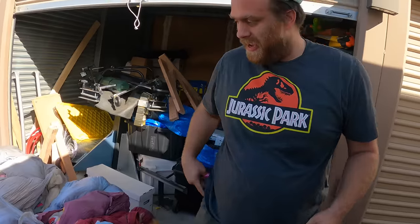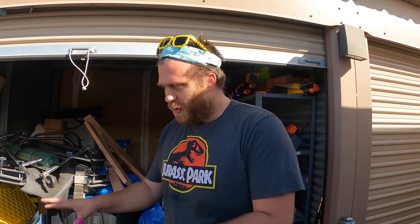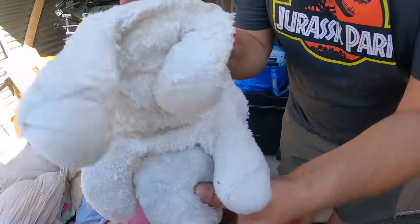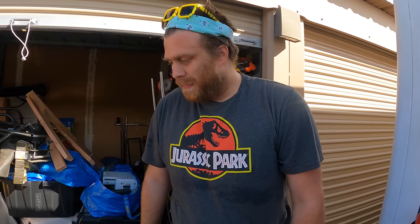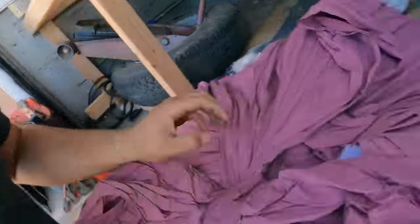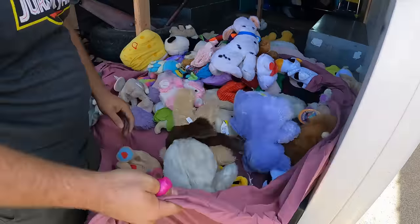It looks like to keep these plush from getting overly dirty, the employees at Goodwill have wrapped them inside of blankets. A few of the ones that are exposed on top where it was dragged by the forklift are clearly dirty. So if all these plush start to look like that, we're in a little bit of trouble. We're going to get into it and see. I guess what we need to do is just start grabbing blankets and opening them up.